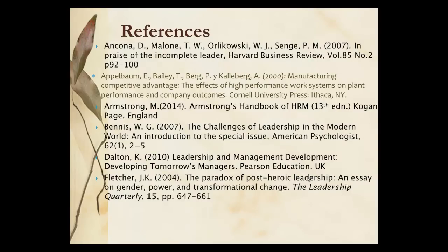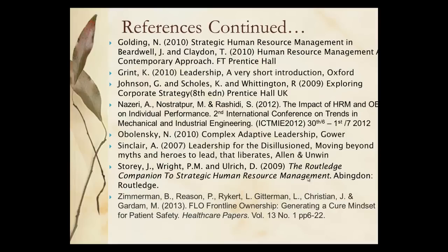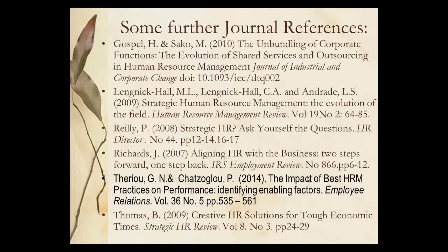We have a range of references and also some articles that we've posted up onto the site for you, and I hope this has helped to clarify things for you.